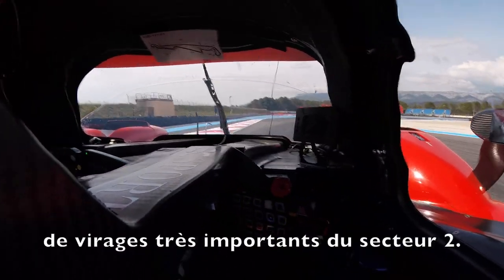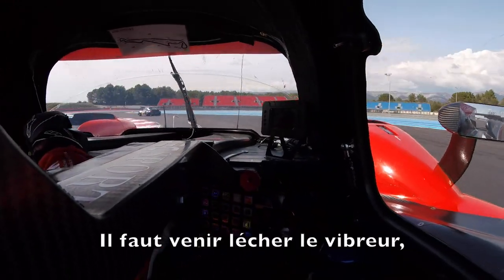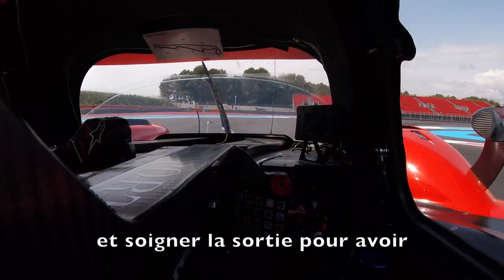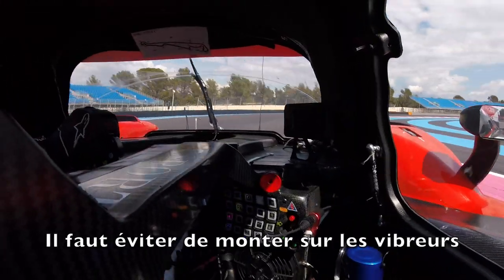Getting ready for a combination of one of the most important corners in Sector 2 — on to the curb, high minimum speed, trying to maximize the speed around this section, trying not to hit the curbs too much because they upset the car.